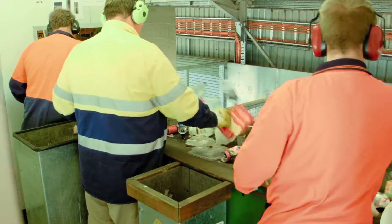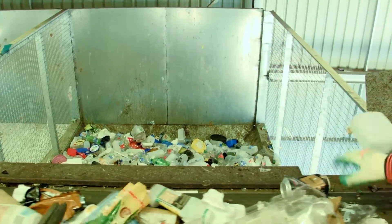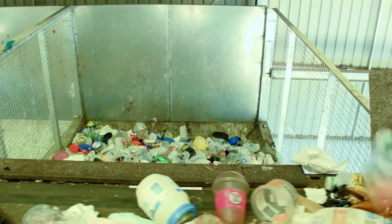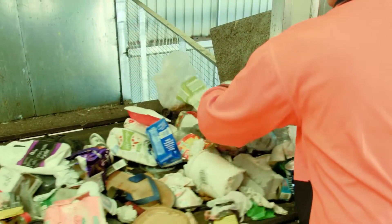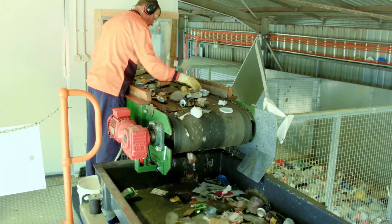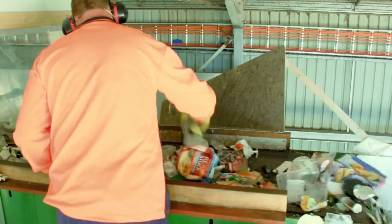Hard plastic bottles and containers continue to the final manual sorting station. Our workers grab the hard plastic items and throw them into a storage cage. This includes milk bottles, ice cream containers, lids, yoghurt containers and soft drink bottles. Any paper or cardboard that has made it through to this point is also removed and separated.